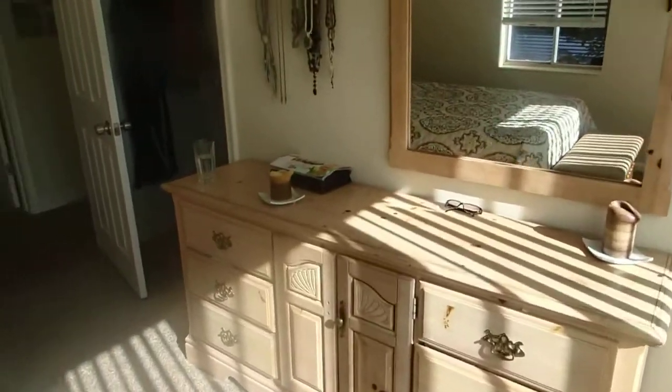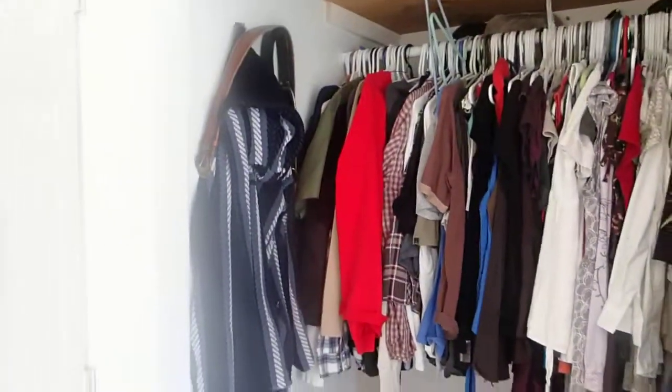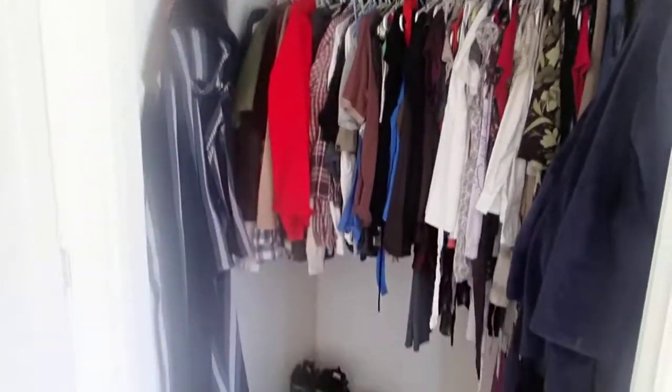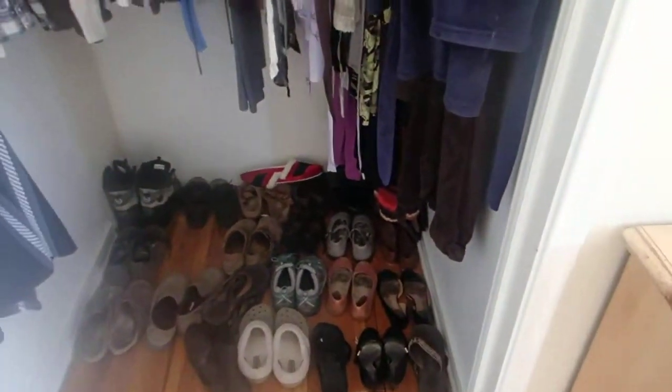Really a bright bedroom — really a bright house. Here's the other closet in the main bedroom and there are no doors on this closet, but as you can see it's one, two, three, four layers deep of shoes. Alright, I'm going to go outside now.